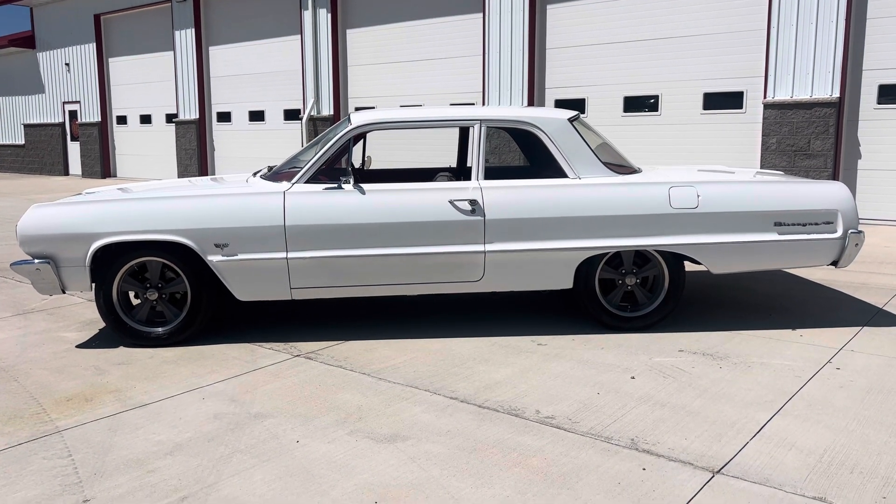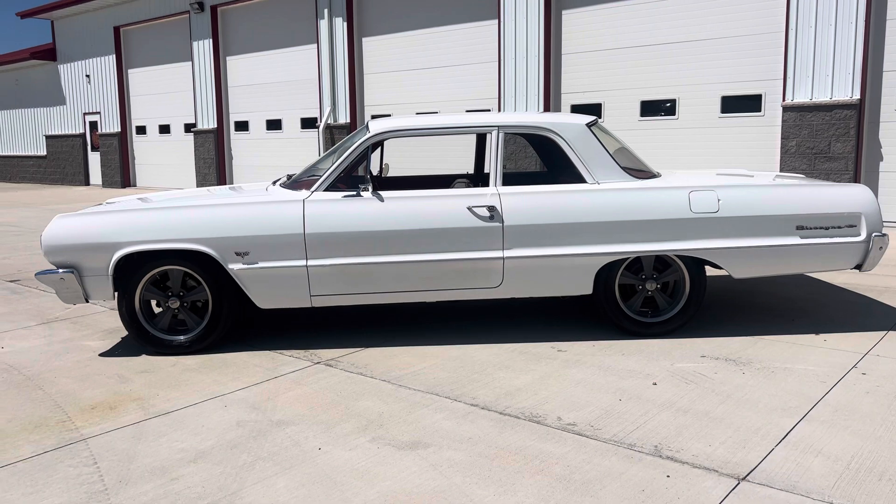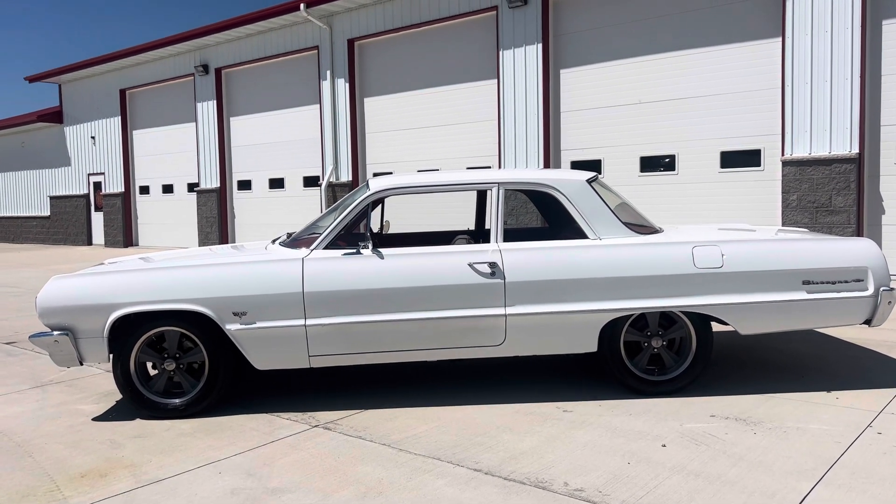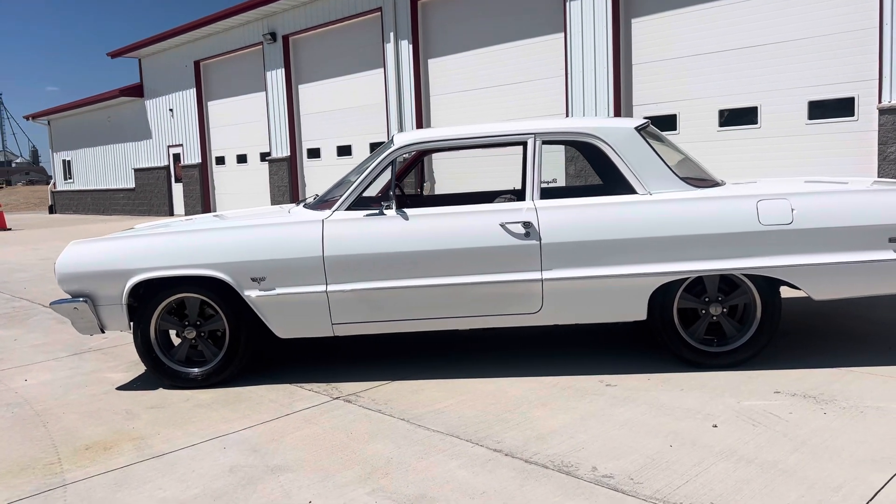Hello and good afternoon, everyone. Adam here at Kenyon Classic Cars in Clarence, Iowa. This afternoon, I'm going to show you a 1964 Chevrolet Biscayne.